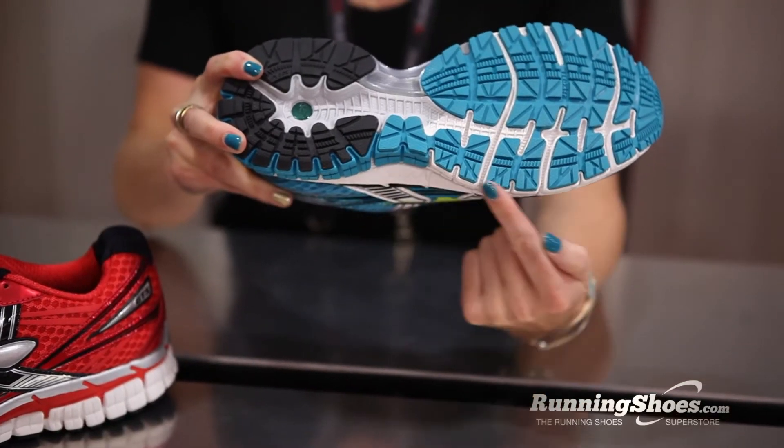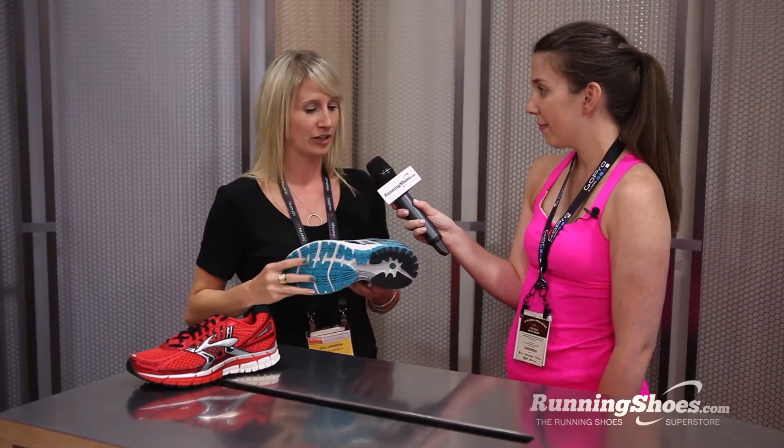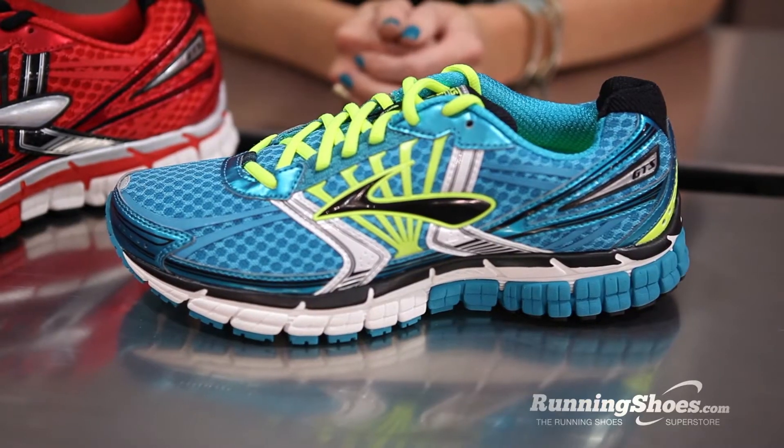The other big update on the GTS is this lateral ground contact. You'll see it no longer has a plastic TPU shank there — you've got EVA underneath the foot. So our Caterpillar crash pad can extend all the way through the mid-foot, and it just gives a smoother transition from heel to toe.